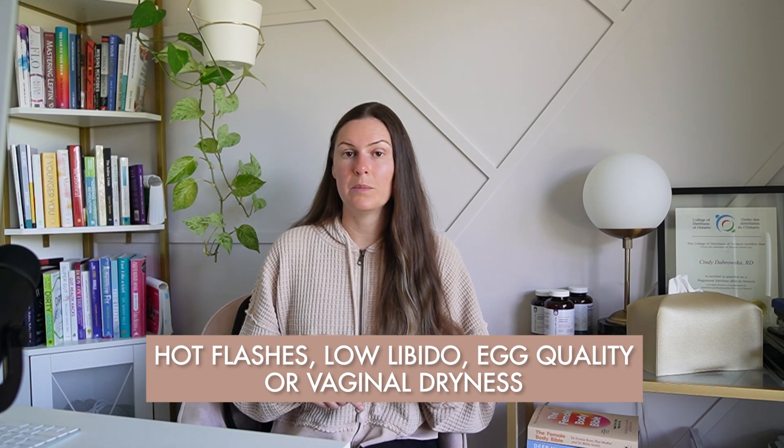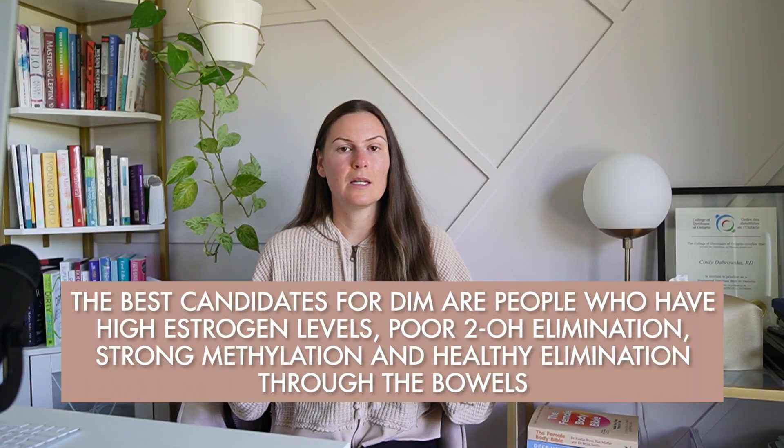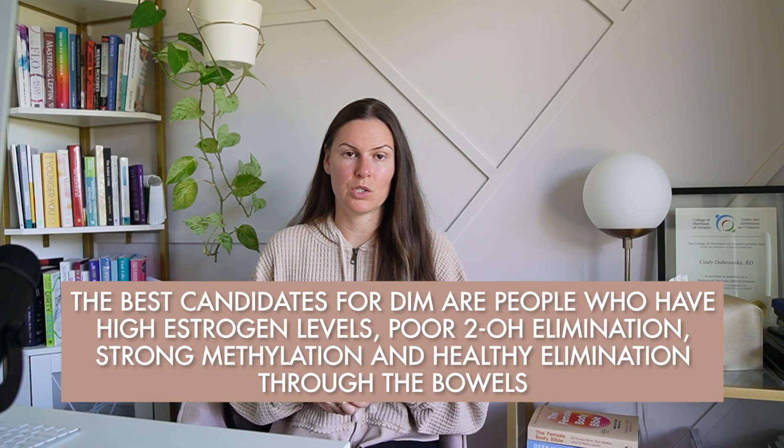Additionally, DIM is highly effective at lowering circulating estrogen. For some women, especially those already struggling with low estrogen or trying to preserve ovarian reserve, this can worsen symptoms like hot flashes, low libido, egg quality, or vaginal dryness. If you do not know your estrogen levels or how you are eliminating estrogen through your liver and stools, I would encourage you to refrain from this risk. The best candidates for DIM are people who have high estrogen levels, poor 2-OH elimination, strong methylation, and healthy elimination through the bowels.